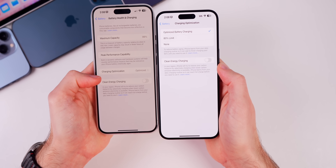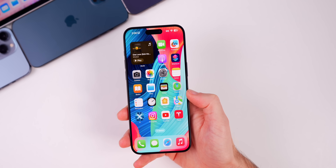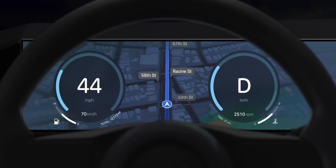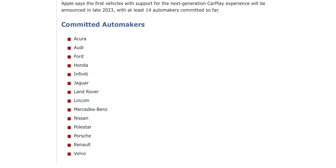This beta also finally adds something hinted at since the first beta of iOS 17.4: CarPlay 2.0. According to the release notes, in iOS 17.4 with supported CarPlay vehicles, Apple Maps will present a new instrument cluster experience with information about upcoming maneuvers. Users can swap the display type between the main and instrument cluster screen by tapping the map configuration button on the upper right. Currently this is limited to 2024 and up Porsches and Aston Martins, but it will be available on more regular vehicles in the coming months as many manufacturers have pledged CarPlay 2.0 support for their 2024 and newer vehicles.